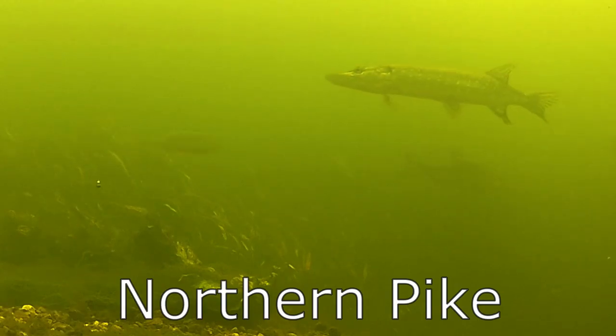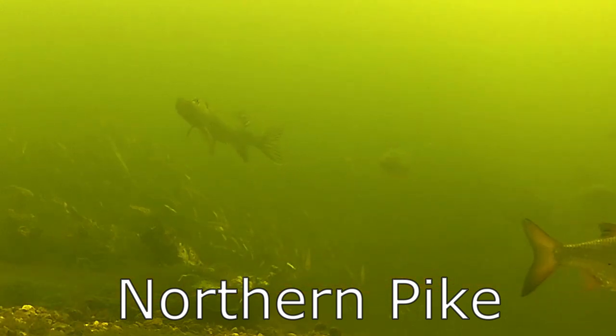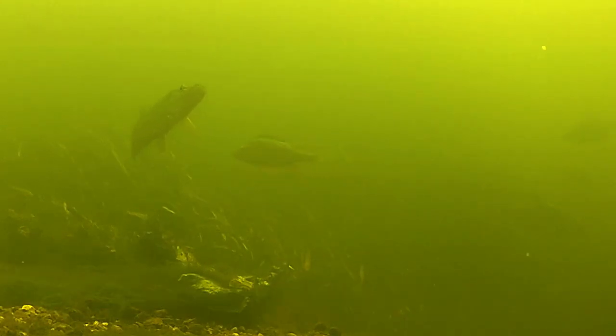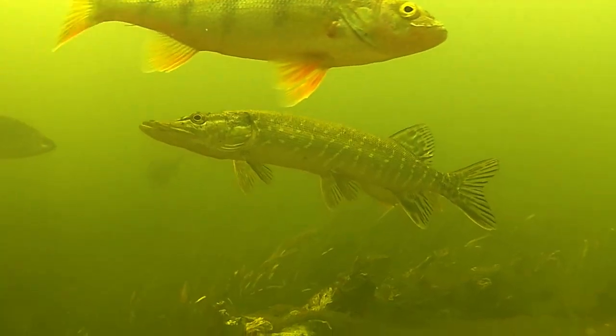Northern pike can grow to almost five feet in length and to more than 20 kilos in weight. They are ferocious predators equipped with a paddle-shaped tail that allows them to burst through the water at high speed to catch their prey.